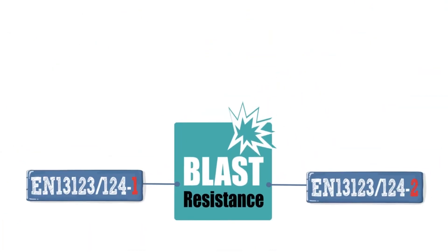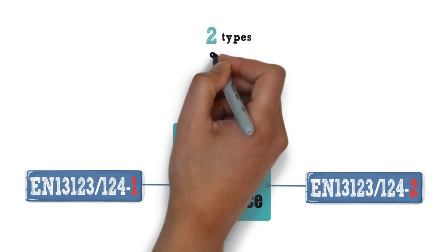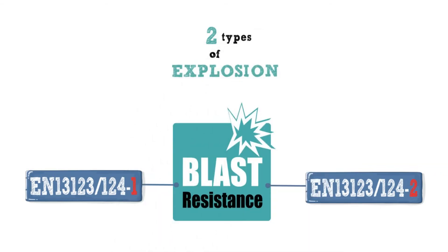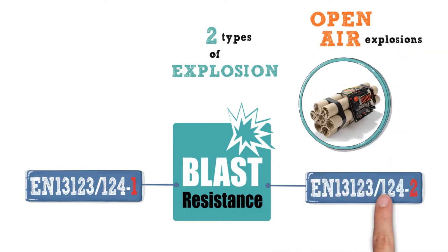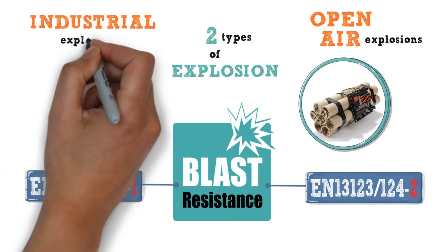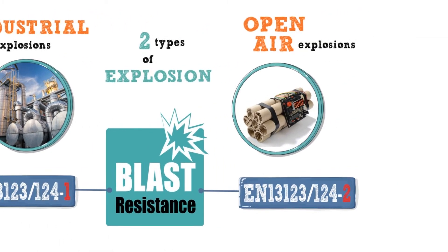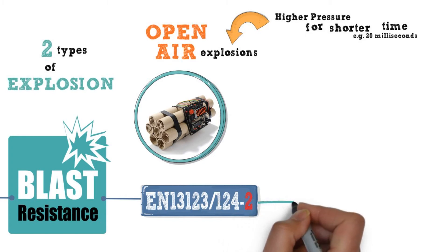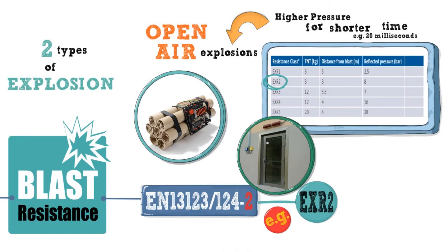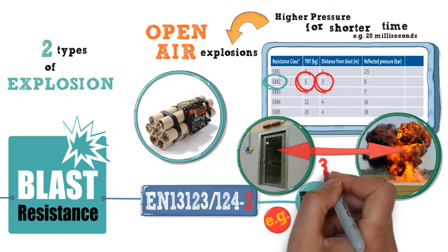When it comes to selecting doors and partitions that need to withstand explosions, there are two types of explosions that doors can be certified for. If you are concerned about vulnerability to open air explosions, like a bomb attack, you need to focus on the relevant standard. Open air explosions tend to exert higher pressures over a shorter period of time. To achieve a certification of EXR2, a door will have had to resist an open air test explosion of 3kg of TNT detonated only 3m away.